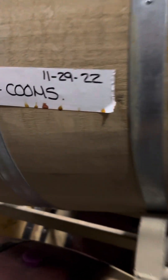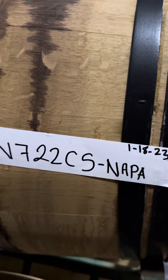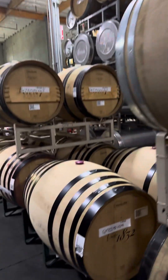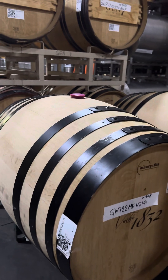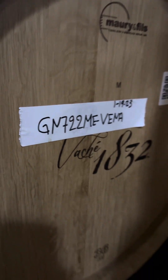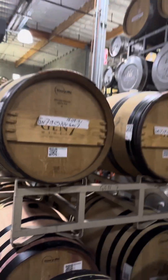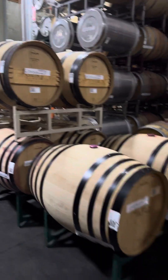So there's our Coombsville Cab 2022 right there. Our Napa Cab right there — 2022 Napa Valley Cab which is in Rutherford, St. Helena. Then you'll have specific barrels: the Vache barrels, the Gen 7 barrels, different toast levels — lots of fun experimenting.